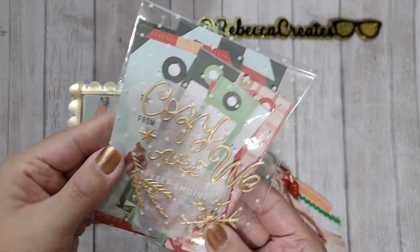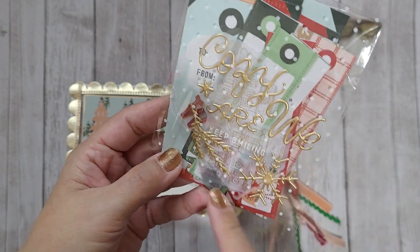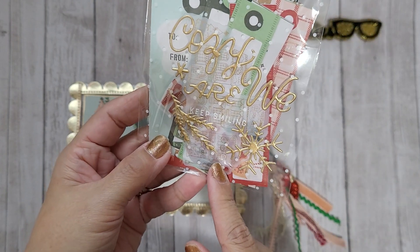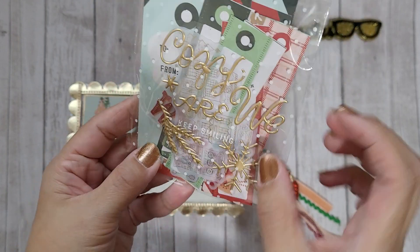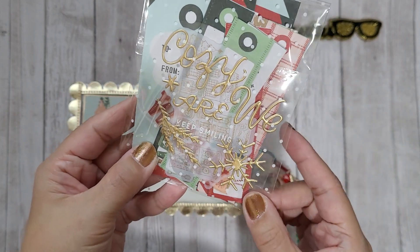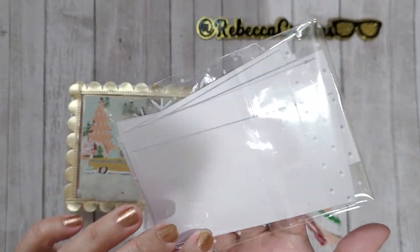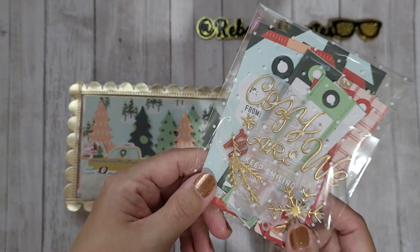I also packed up some of the ephemera cut-aparts from that paper collection, some vellum ephemera that came with the set, and gold thickers from the collection as well — it says 'Cozy' and has a snowflake. Just a bunch of pieces she can use if she wants to make some tags or embellishments.